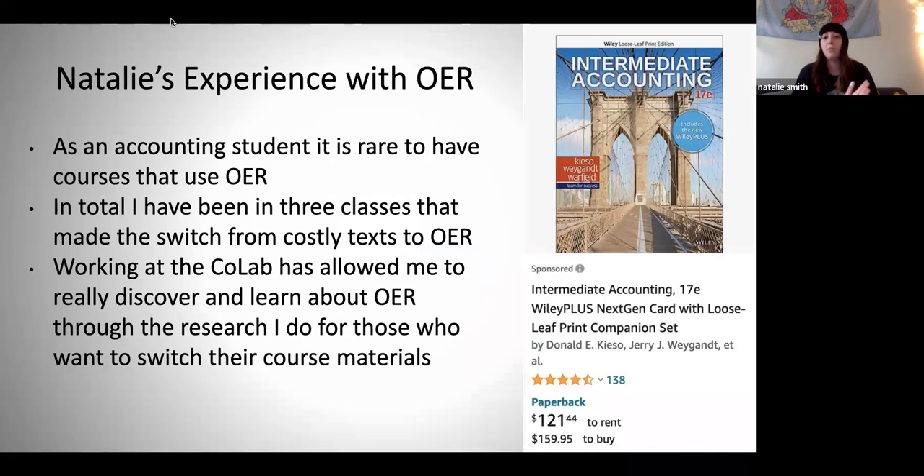I want to talk a little bit about my personal experience with open educational resources. As an accounting student, it is extremely rare to have courses that use OER, because we're in the world of math where publishers are reprinting books every year and hiking the prices. I think I've been in a total of three classes that made the switch from costly textbooks to OER, and only one of those was an accounting-based class — the other were my gen eds. But working at the CoLab has really allowed me to discover and learn about OER, which I have found to be really interesting.